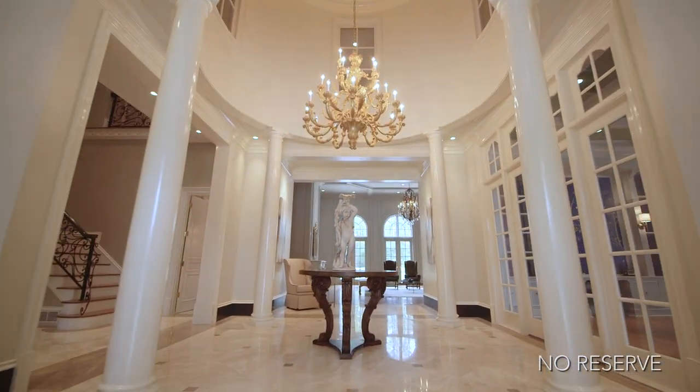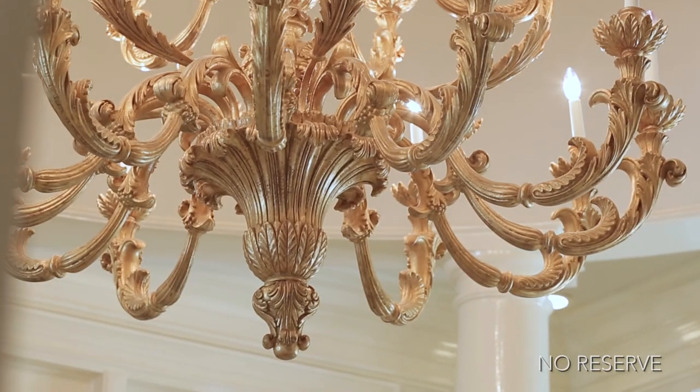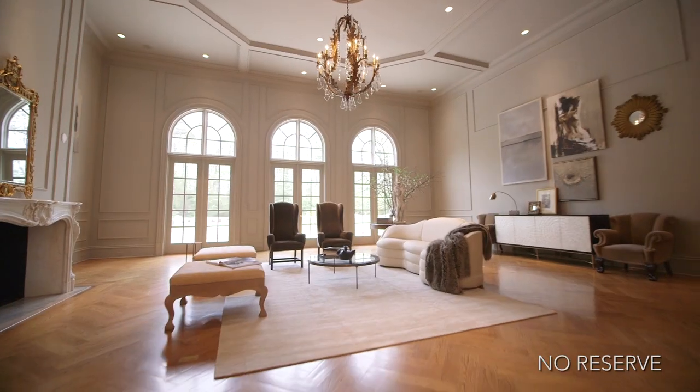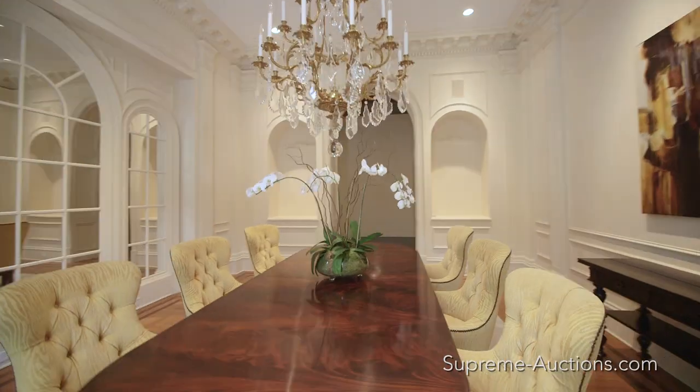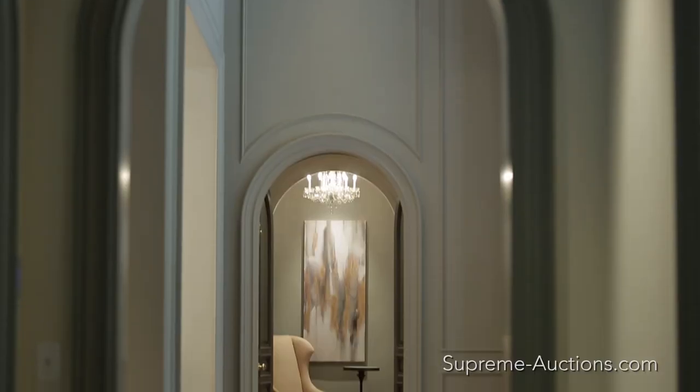Upon entering the double front door, you will begin to appreciate the European influences and custom touches throughout this distinguished residence.